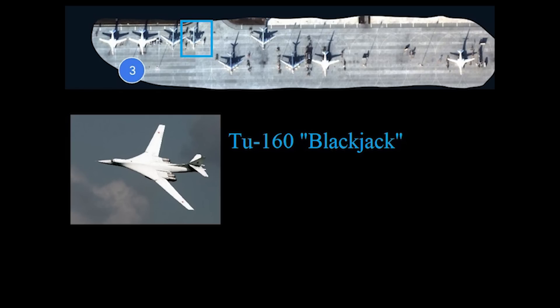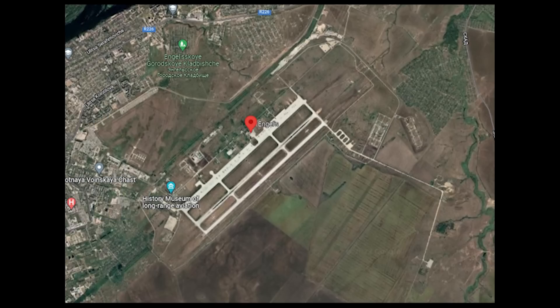The TU-160 is a supersonic bomber. Russia has 15 in service with 10 on order. So visible here, we can see that the Russian forces at this base consist of at least 14 Bears, with another undergoing maintenance, and 4 Blackjacks.